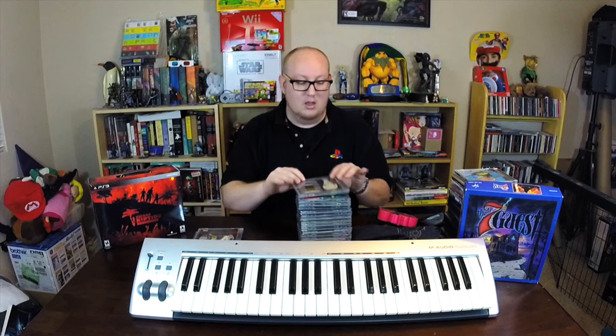I love West Coast gangsta rap, so this Mac-10 right here — Based on a True Story — is a CD single that had 'Who Banging,' 'Take a Hit on Them Things,' 'West Side Remix,' and 'West Side Slaughterhouse.' CD singles back in the day — you'd go to Tower Records and pick them up for a couple bucks. They'd give you the radio edit, an extended mix, usually an instrumental or acapella. I grew up on this West Coast rap stuff. Really cool to have a Mac-10 single.